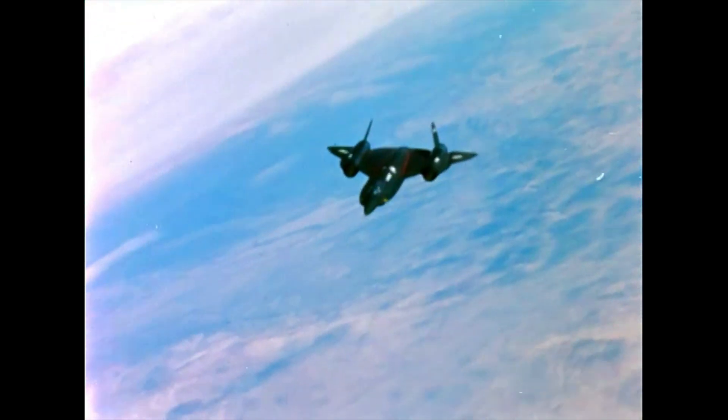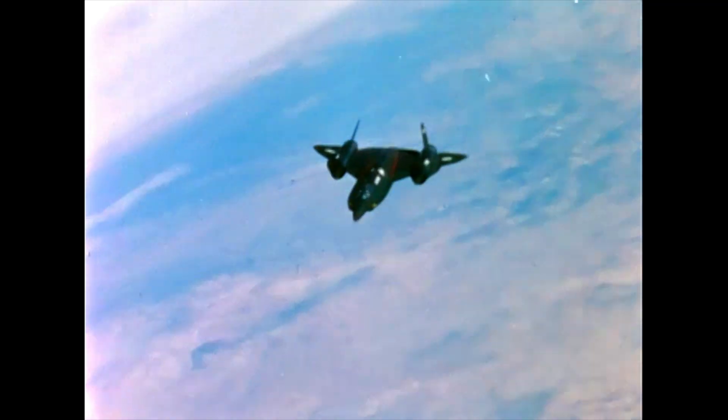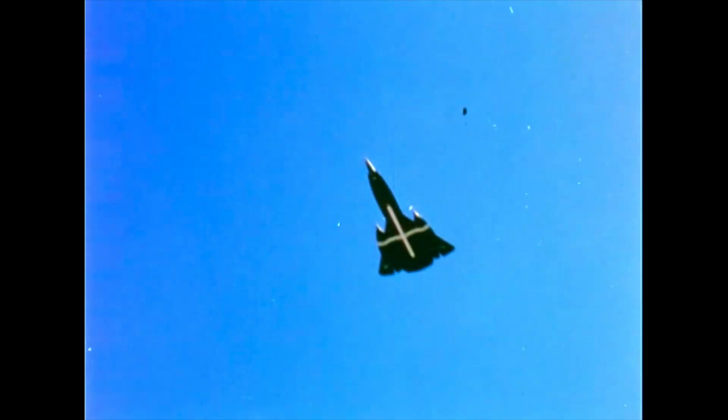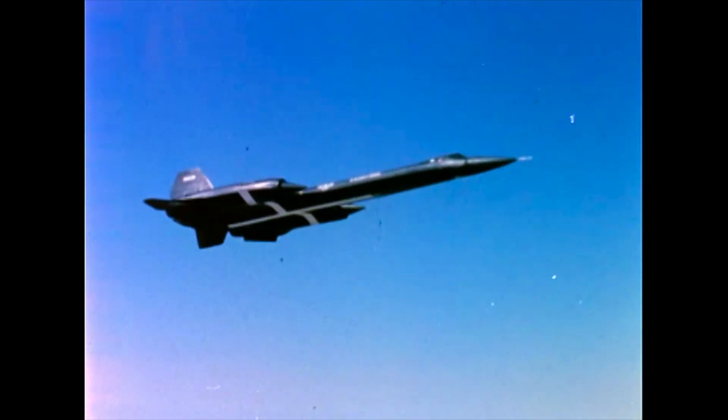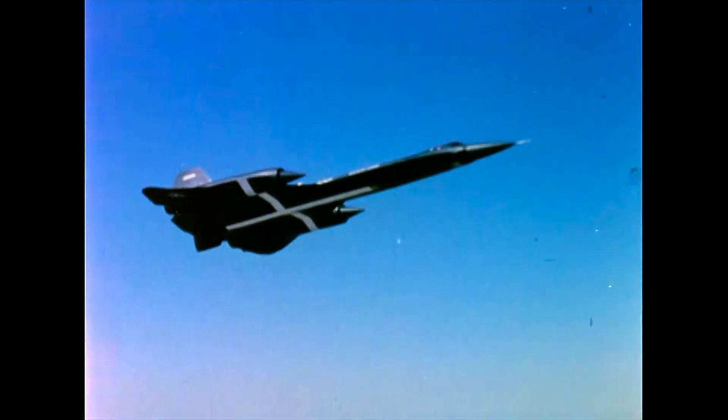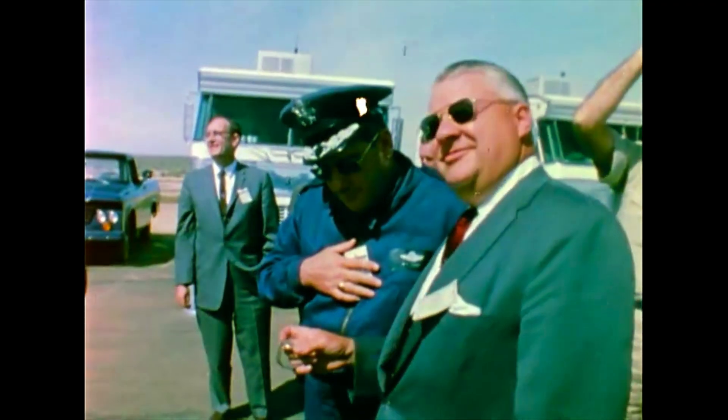On May 1st, 1965, a look-alike sister ship to the SR-71, the Air Force YF-12A Interceptor, set three world records and six world-class records in a single day. The world records were for altitude and horizontal flight, speed over a straight course, and speed over a closed course circuit. Five of the world-class records set that day were for speed, the other for sustained altitude.